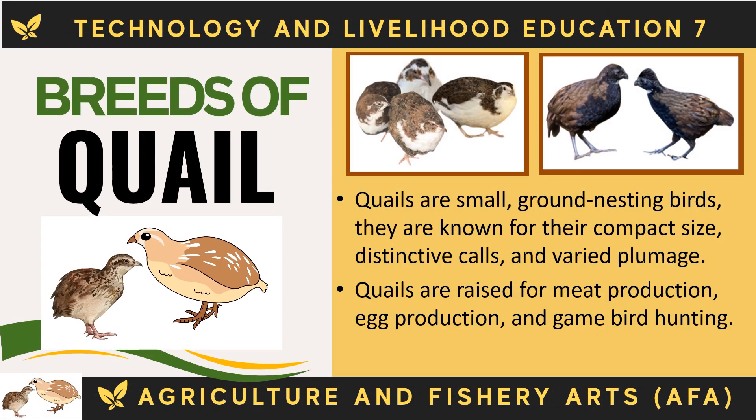Quails are small, ground-nesting birds known for their compact size, distinctive calls, and varied plumage. Quails are raised for meat production, egg production, and game bird hunting. The following are the breeds of quail.